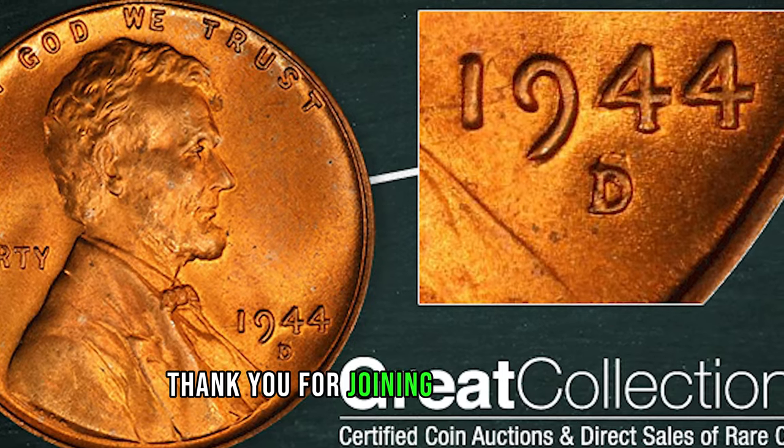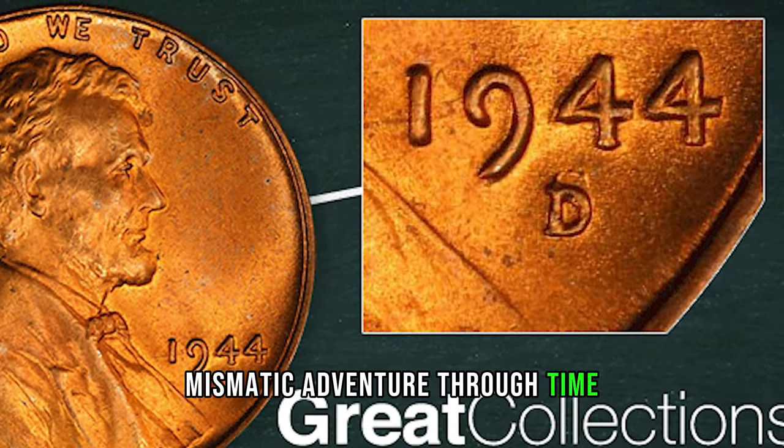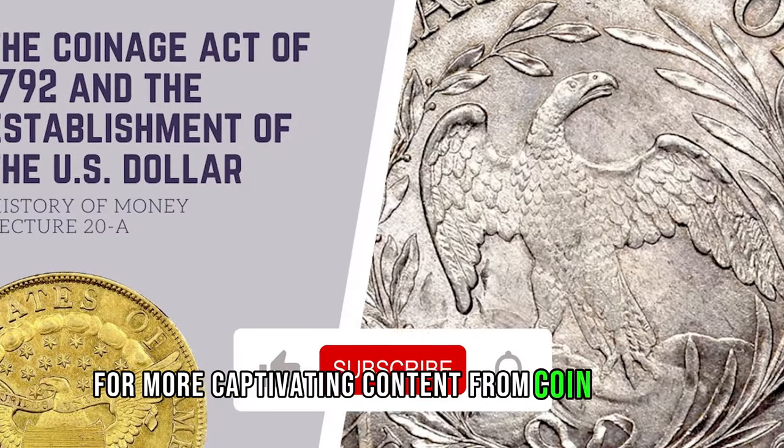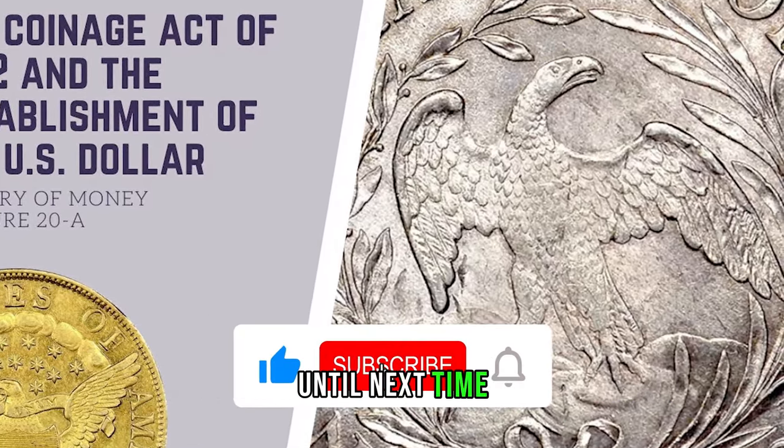Thank you for joining us on this numismatic adventure through time. Be sure to like, share, and subscribe for more captivating content from Coin Arizona. Until next time, happy collecting!